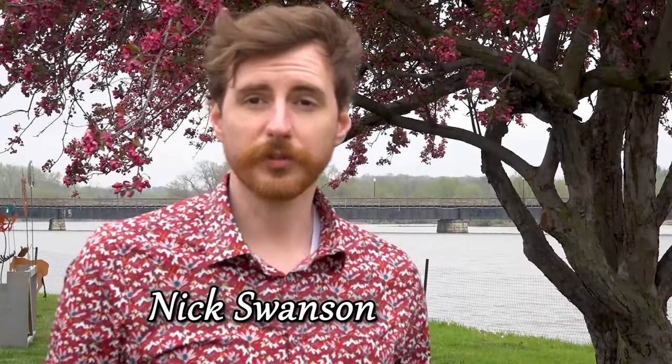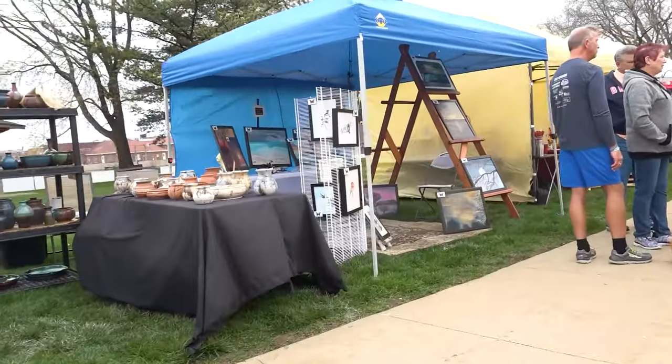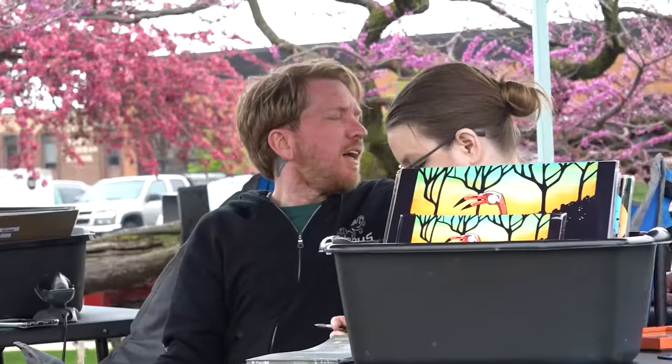Hello, I'm Nick Swanson. I'm in Waverly, Iowa discovering the River Art Walk. Today we're going to be looking at what Eastern Iowa has to offer and meet fun and cool people.